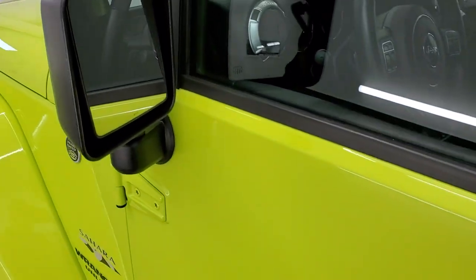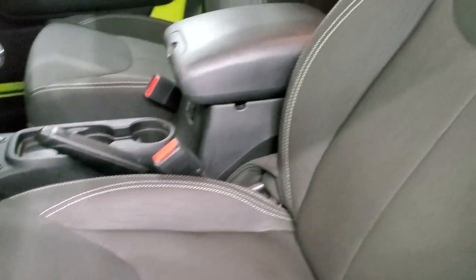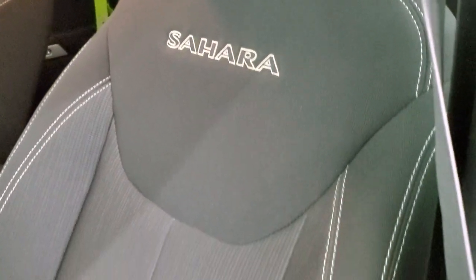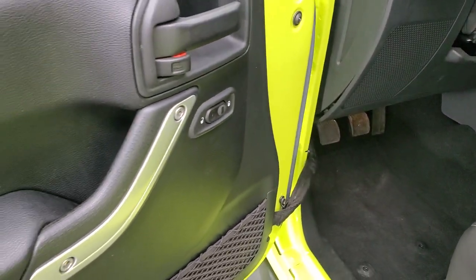You do get the heated power mirrors. Inside, the Sahara package gives you the black cloth interior. You get 'Sahara' stitched into the backrest with white stitching. There's a driver's seat height adjuster, and the front seats are heated with aftermarket seat heaters. Power locks.